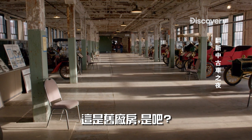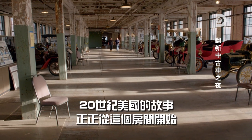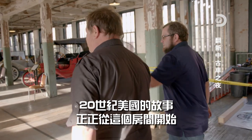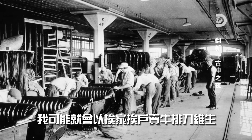So this is the old factory floor, is it? Yep. We used to build cars by hand in between each one of these pillars. This is the birthplace of the Model T. The story of 20th century America began in this very room, right here, this room. Henry Ford walked around here. Without him, without the Model T, I might be selling steak knives door-to-door.